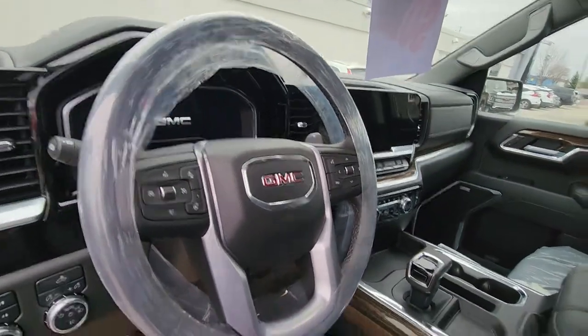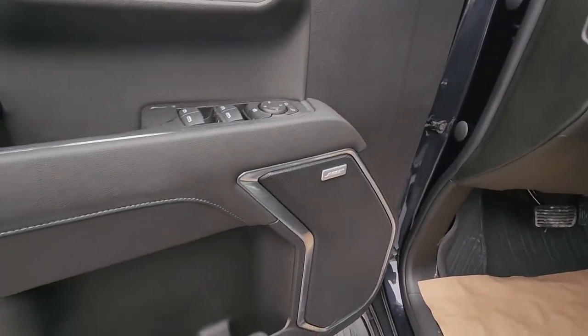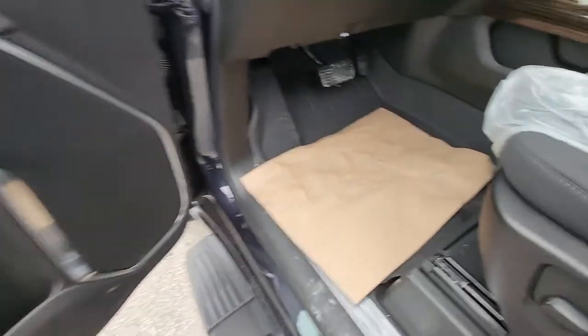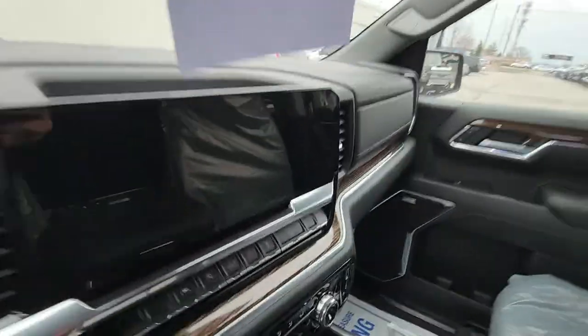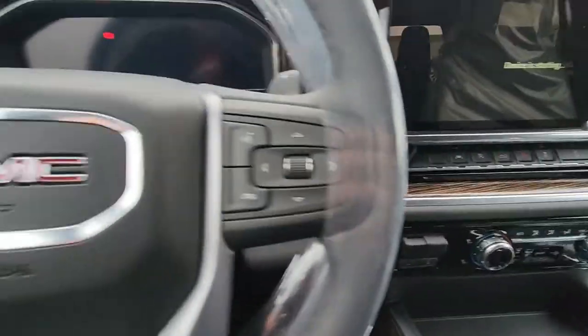So there's the new interior with the shifter in the middle. The Bose stereo is part of that preferred package. Also part of that black package, you do have a floor liner package in the front and the back. You also have adaptive cruise control built in.